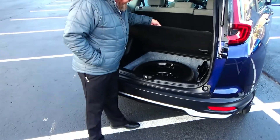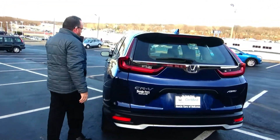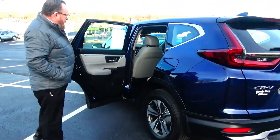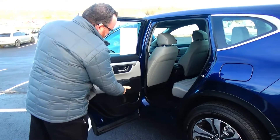All the mats are here, spare tire, jack, and tools underneath. The CR-V is a five-passenger vehicle with lots of cargo space, a flat floor, center armrest with cupholders, and a latch system for child safety seats.